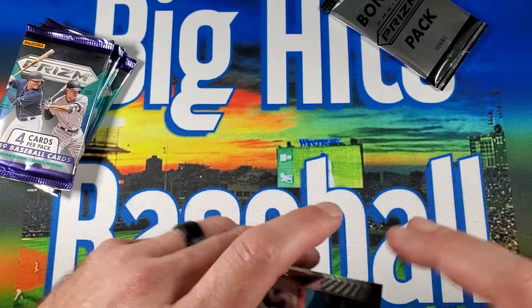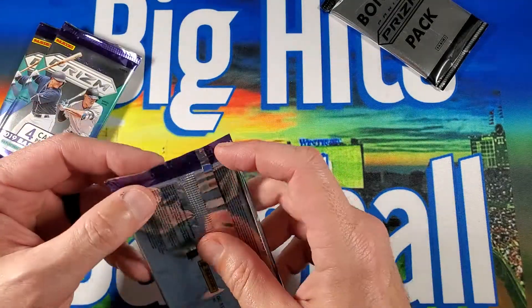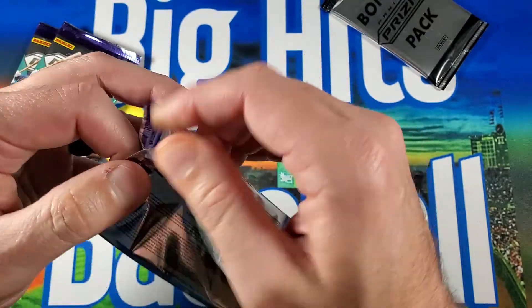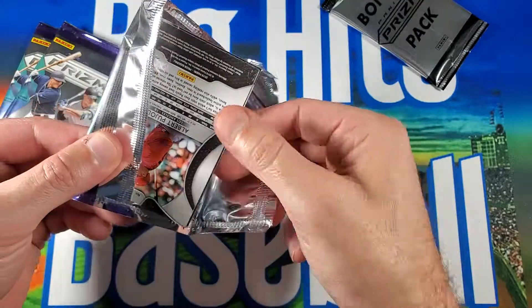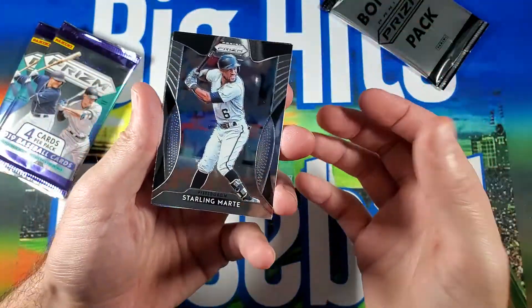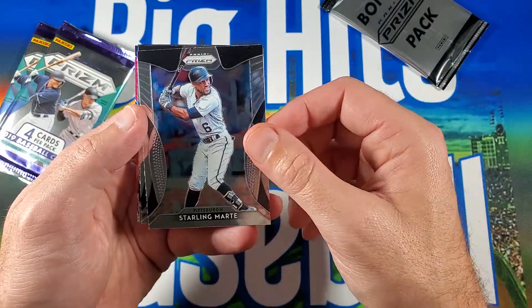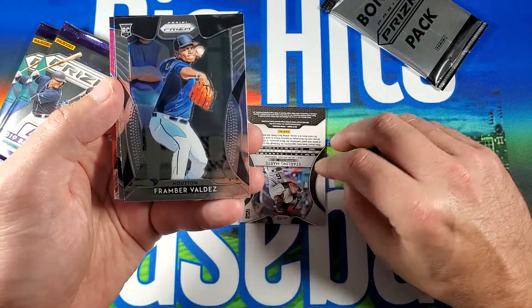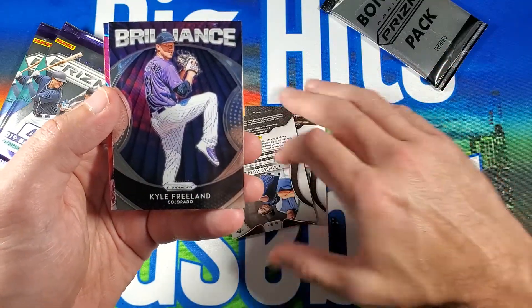Panini does the regular hobby box for Prism, and then they do the quick pitch boxes. Quick pitch boxes only have one autograph in them, but you do get a lot of these donut prisms. And that's the only place you can find the donut prisms now, and I think they're awesome looking. I'll probably open up a quick pitch this year for this channel. Starno Marte. Framber Valdez.